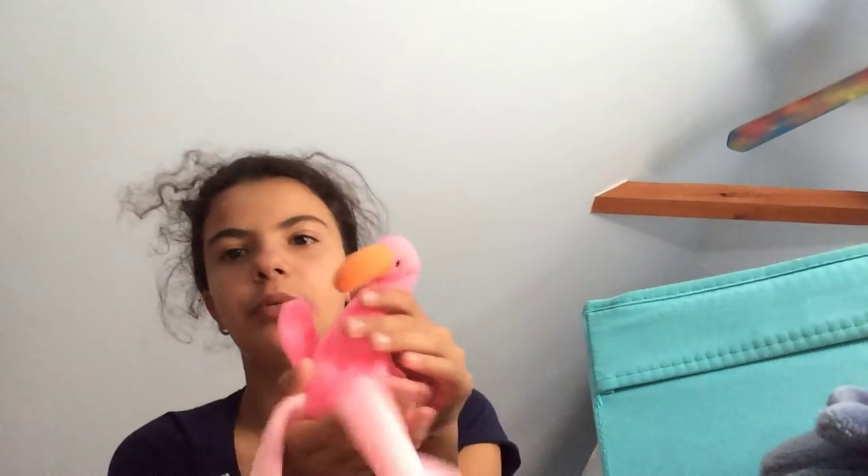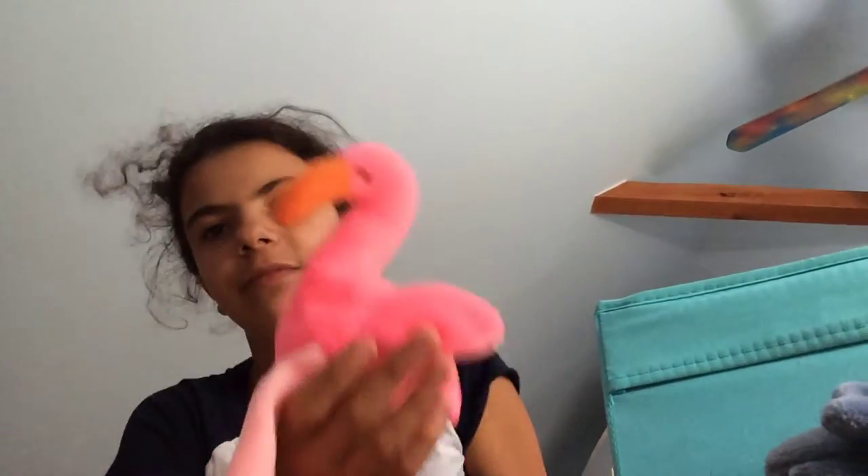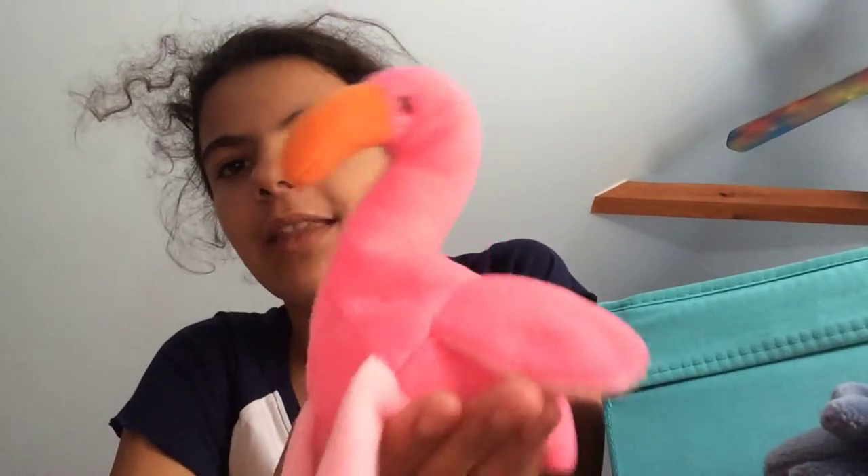Next we have this flamingo — its tag is completely faded. I think its name is Pinky. It's super awesome, I love it. I should have a duplicate — maybe I do and we'll see at the end. I love its pink color, it's super cute. If you know its name please comment it down below.